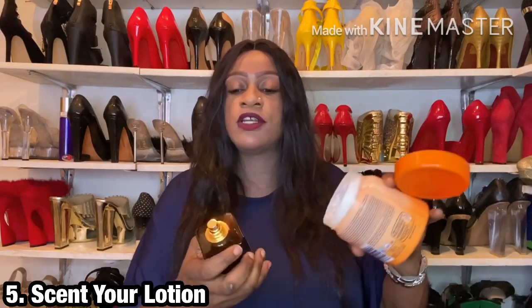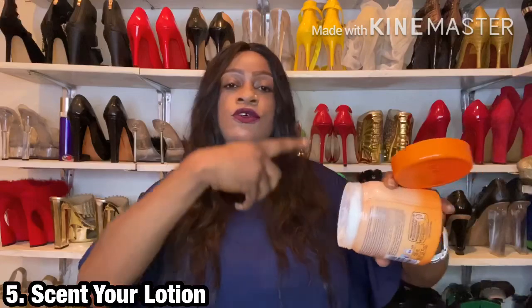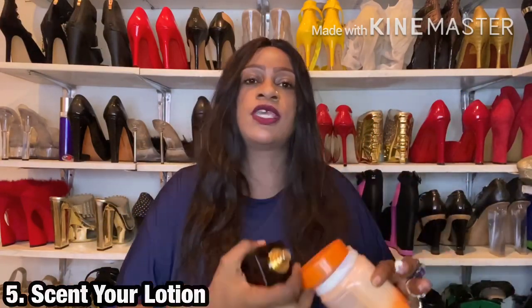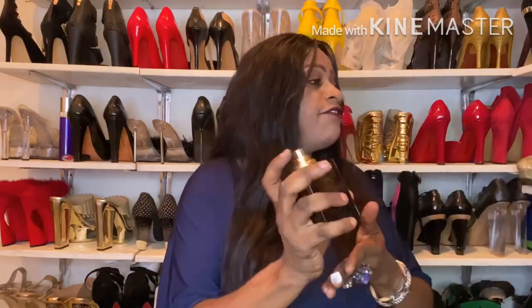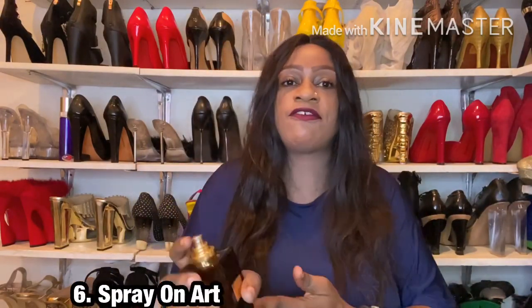If you use a lotion or cream, you may want to spray the fragrance directly into your lotion and use a wooden spoon to mix it up, giving the lotion a different twist to it. I find that very helpful. Point number six would be to spray it on dry flowers.